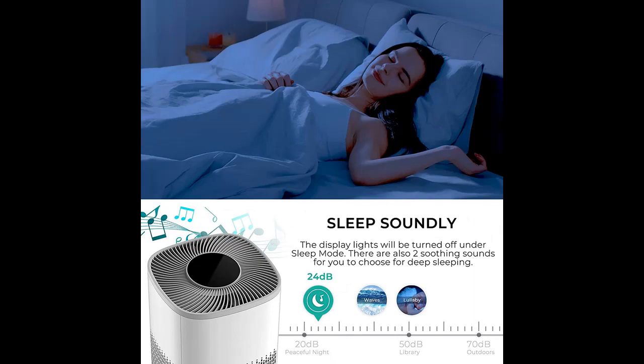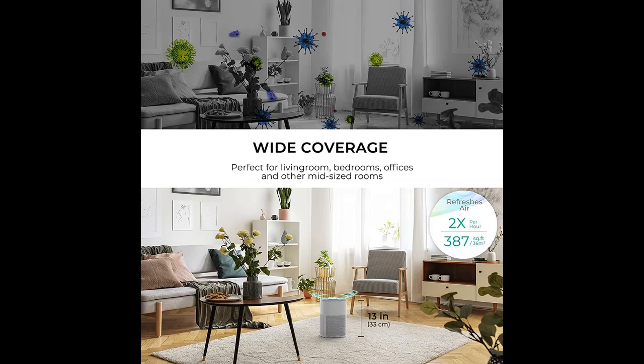Thanks to the built-in smart air quality sensor, the HEPA filter air purifier can automatically adjust fan speed according to the air quality, which can cut down on electricity usage and give you a healthy living environment.